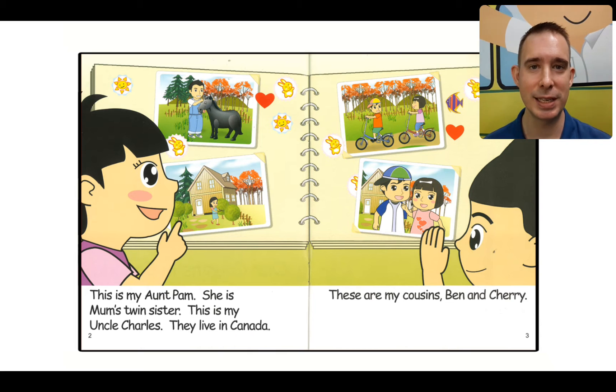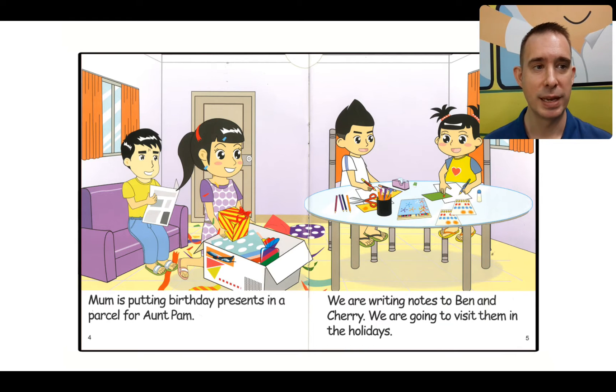Do you know what a twin sister is? If you are a twin, it means there are two of you. Maybe you look like each other, maybe a little different, but you were born on the same day at the same time — twins. Let's go over to page three: These are my cousins, Ben and Cherry. I can see the pictures — there's Ben, there's Cherry, and that must be uncle and aunt. It looks like they're getting ready to send a package. A package can be called a parcel, and inside this big box looks like there are some presents.